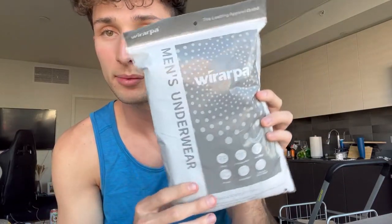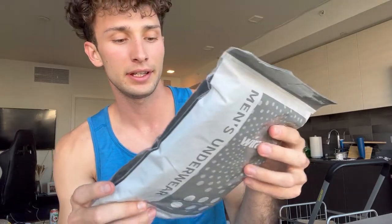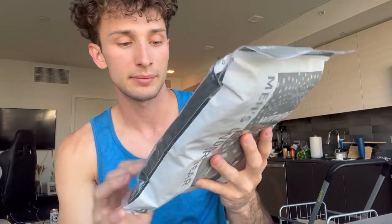Hey guys, I wanted to show you guys these boxers that I just got off of Amazon, the Lean In Apparel brand. It's going to come with four boxers. I got them size small, so they fit me perfect.